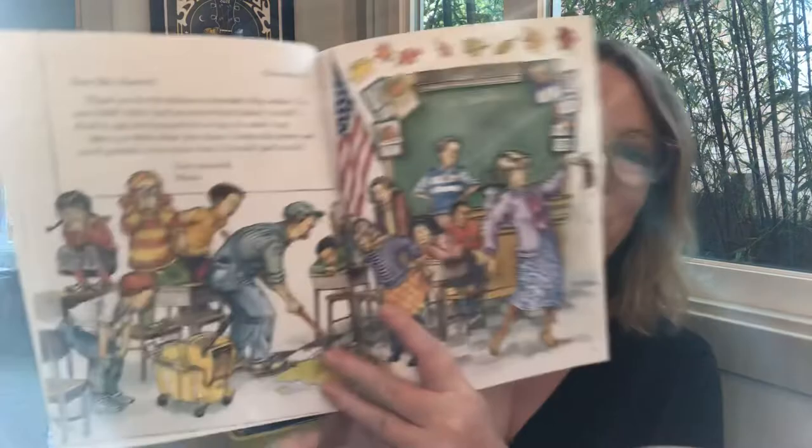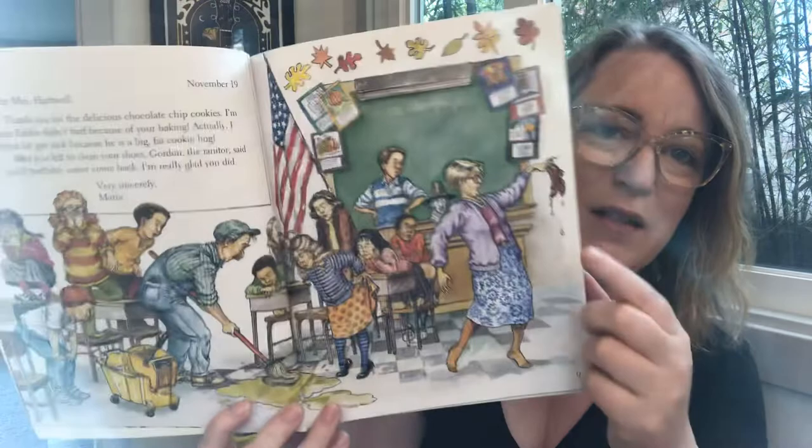Dear Mrs. Hartwell, thank you for the delicious chocolate chip cookies. I'm sure Eddie didn't barf because of your baking. Actually, I think he got sick because he is a big fat cookie hog. After you left to clean your shoes, Gordon the janitor said you'd probably never come back. I'm really glad you did. Very sincerely, Maria. It looks like maybe somebody got sick and Mrs. Hartwell has to go clean her shoes. That was nice of Maria to write her a letter.